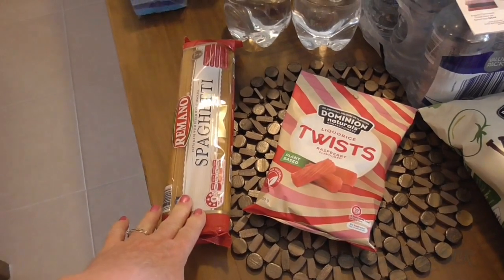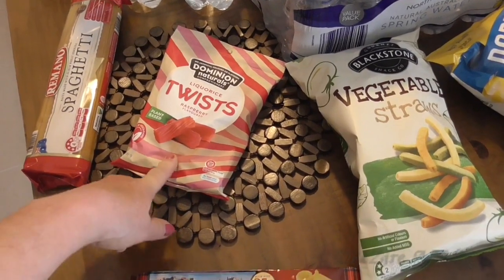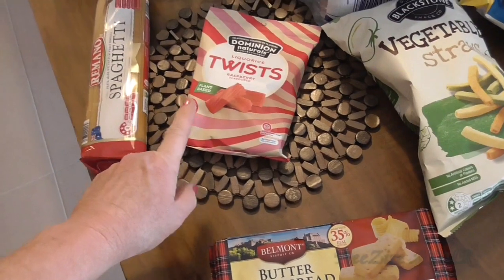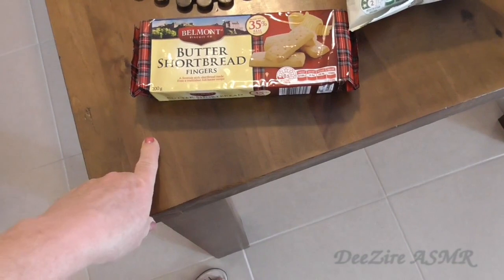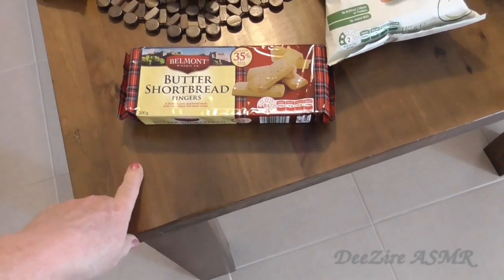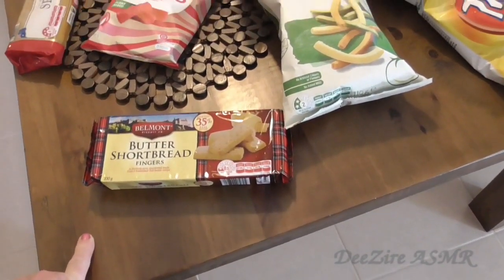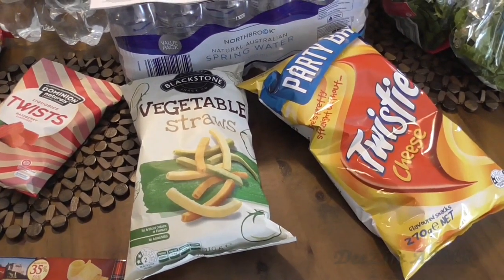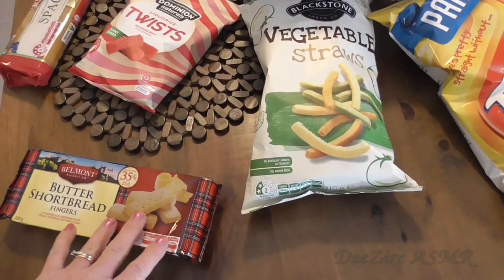I'm trying to stock up on rice and pasta. This is for the lolly jar for the granddaughters — just some raspberry licorice twists which I love too and I've got to be careful not to eat them all. This one is just for Easter. Some shortbread finger butter shortbread fingers which is always nice to have with a cuppa. I'm going to make some brownies — we're just having family over for a sausage sizzle, something very simple.